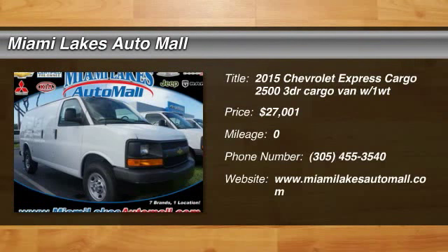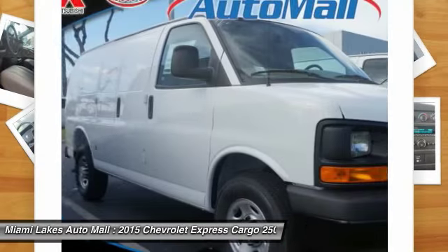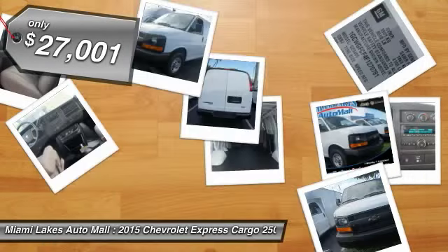The 2015 Express Cargo. The Chevy Express Cargo van is ready to handle all of your work tools, carpooling to work or running the kids to soccer, and is priced below $30,000.